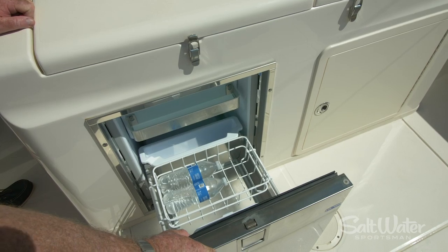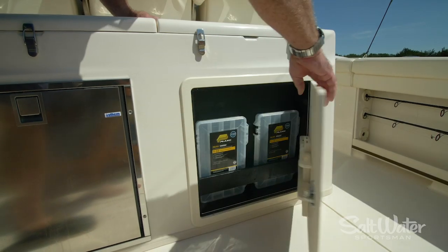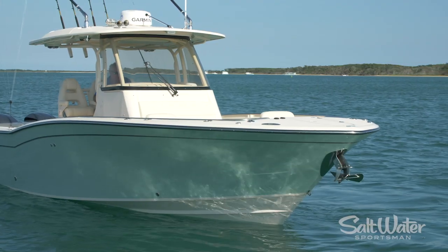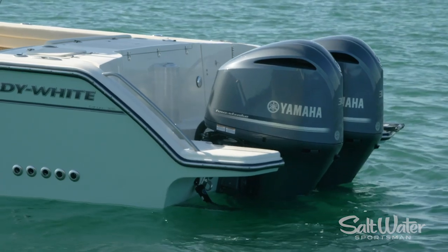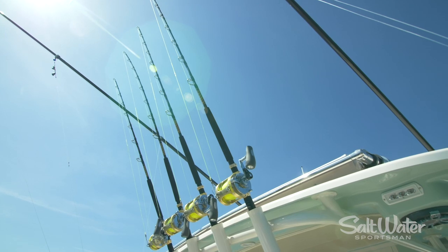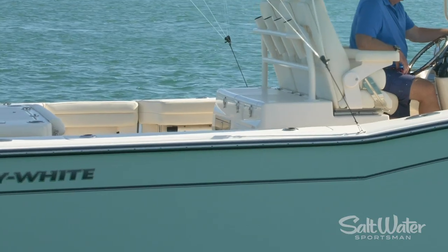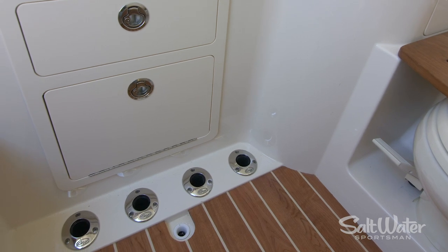Underneath on the port side you've got the optional refrigerator, and on the starboard side there's tackle storage. Our 326 is equipped with the optional tow pylon, but if you go standard that's going to be a shotgun rod holder adding up to 24 rod holders — counting the eight in the hard top, eight in the gunwales, three underneath the starboard gunwale, and four more down in the head compartment.